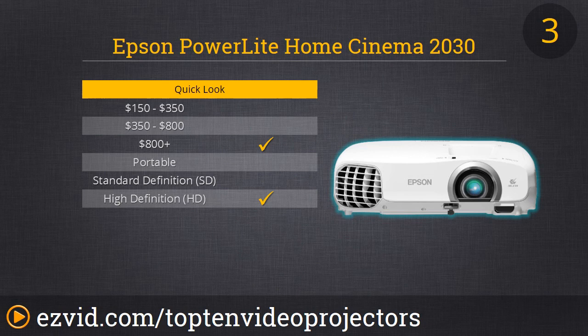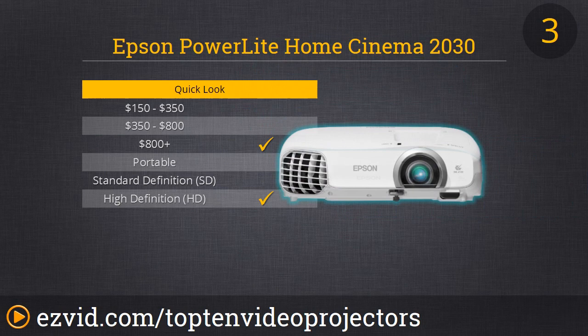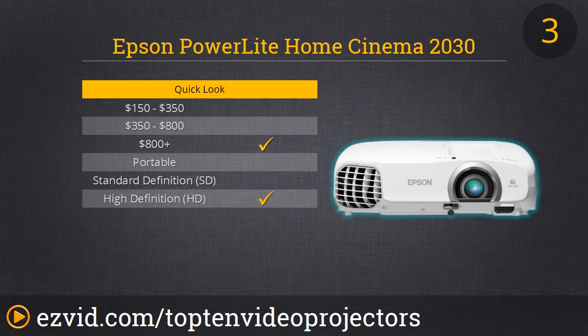Number 3 is yet another Epson — this is the PowerLight Home Cinema 2030. This is for people very serious about their home theater but who don't want to spend thousands of dollars. The color quality on here is amazing. It also has 2,000 lumens and it's definitely full HD 1080p. Our favorite thing about this projector is its auto setup tools which do alignment and image correction on their own. If you've set up home theater projectors before, you know that can be a bit of a task, so having this feature alone makes it a buy in our book.